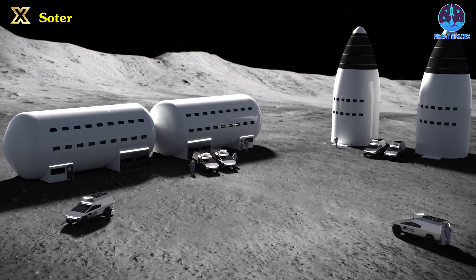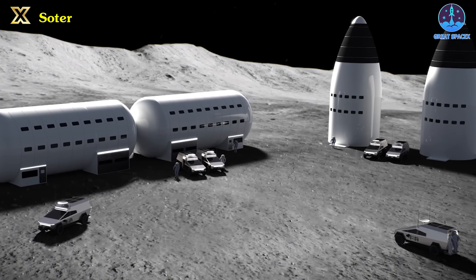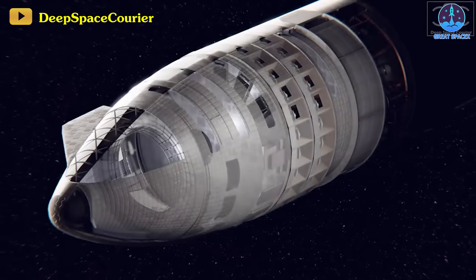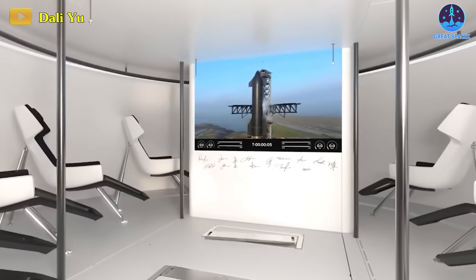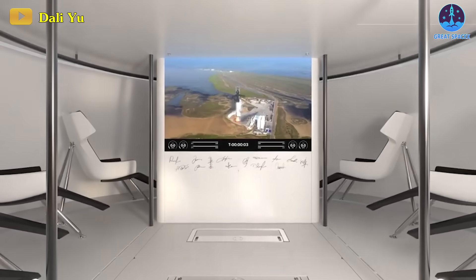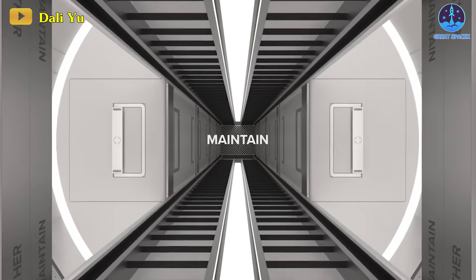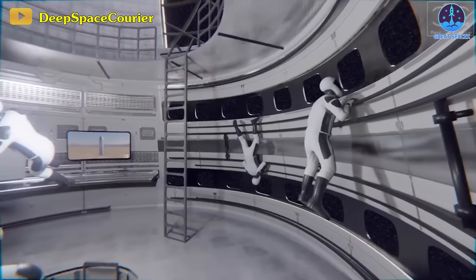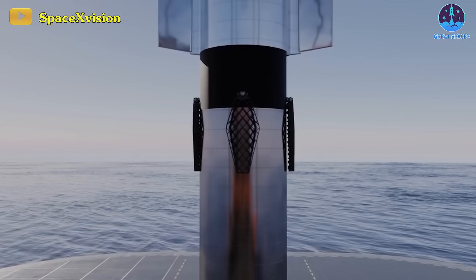Converting surplus lunar Starships into productive components of habitats and the broader lunar infrastructure requires efficient space utilization within a lunar base. This necessitates multifunctional zones accommodating various daily activities such as sleep, eating, recreation, work, and maintenance. It demands private and public spaces, each serving different purposes and accommodating fluctuating noise levels throughout the day.